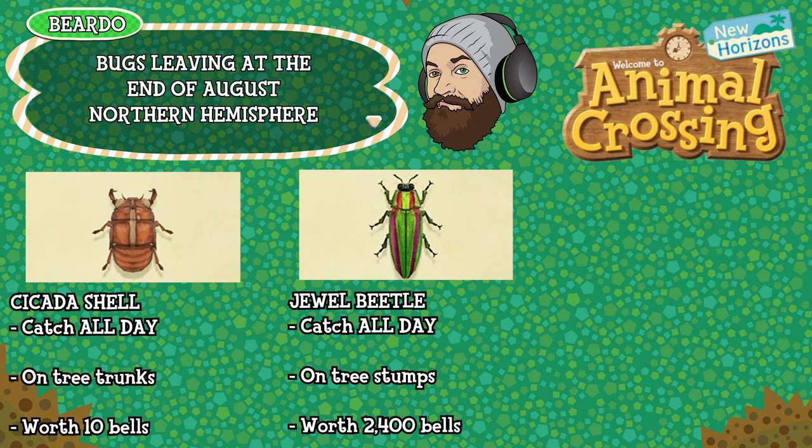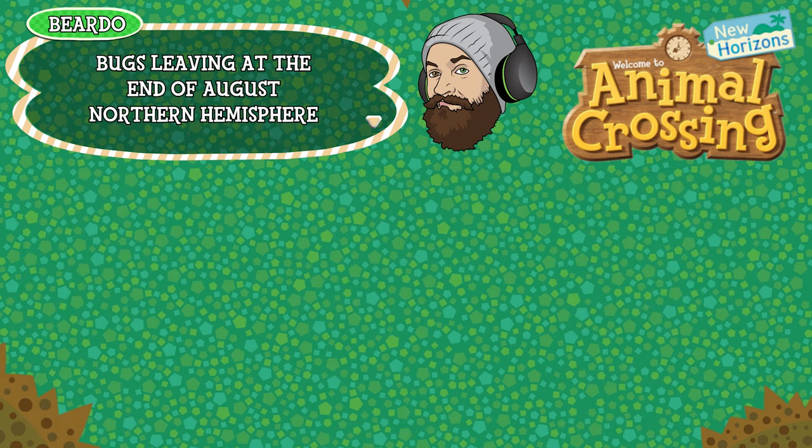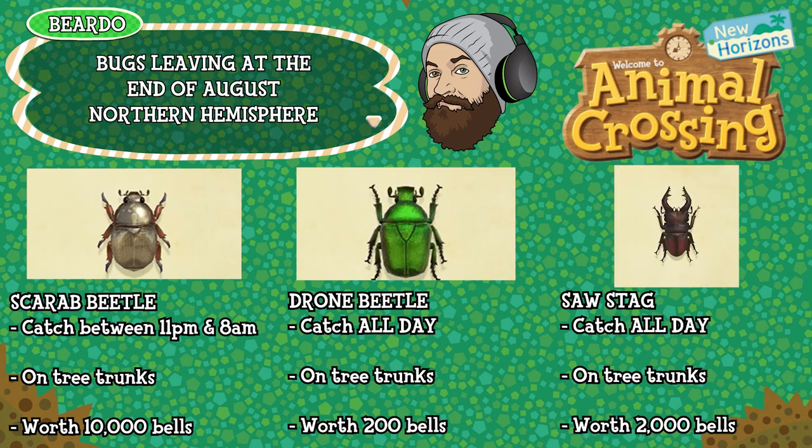The jewel beetle can be caught all day on tree stumps — the cut down tree stumps — and is worth 2,400 bells. The blue weevil beetle can be caught all day, found specifically on palm tree trunks and worth 800 bells. The scarab beetle can be caught between 11pm and 8am, found on tree trunks and worth 10,000 bells. The drone beetle can be caught all day, found on tree trunks and worth 200 bells. And the saw stag, caught all day on tree trunks, is worth 2,000 bells.